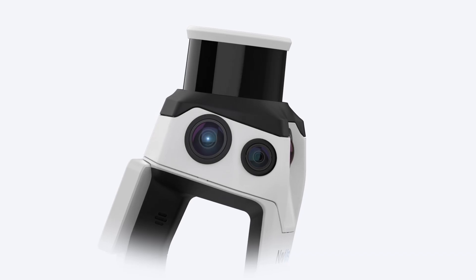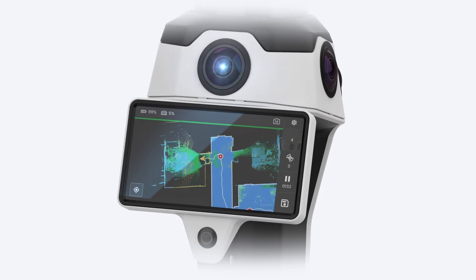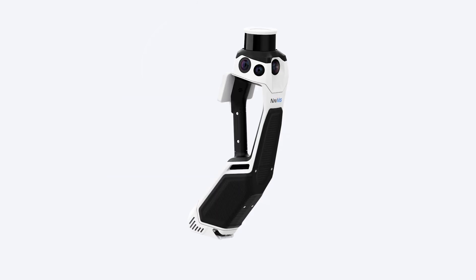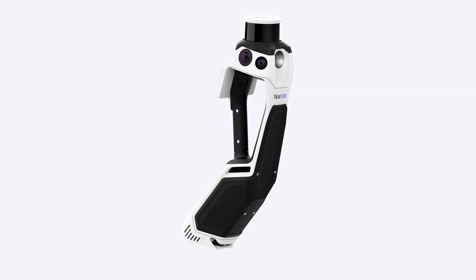So let's get to it. Georg, show us what we've got. Let me introduce to you Navis MLX. Isn't that a piece of beauty? Our mission has always been to provide reliable, intuitive reality capture data to as many decision makers and use cases as possible.